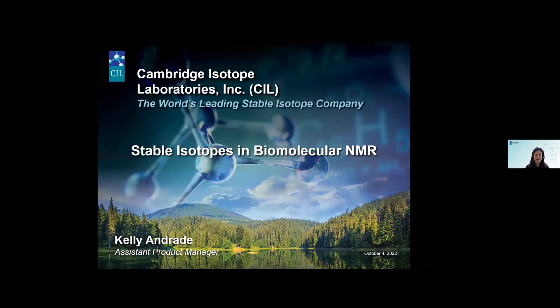I'm going to give a brief overview about stable isotopes and biomolecular NMR and how they're incorporated and why you may want to use them in your research. Many of you are familiar with who we are as CIL and stable isotopes, but in case you are not aware, I'll explain a little about the concept of incorporating isotopes into your research as well as who we are as CIL.